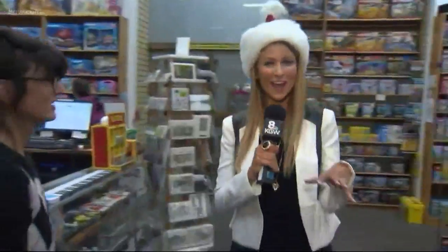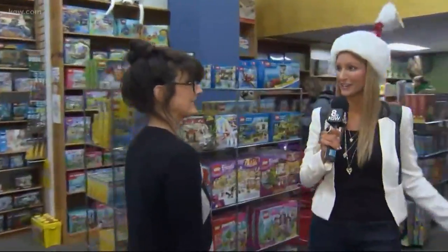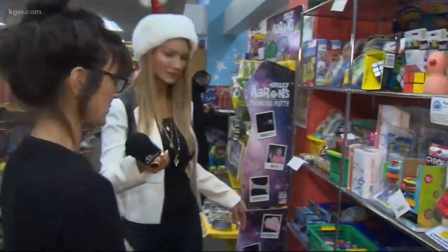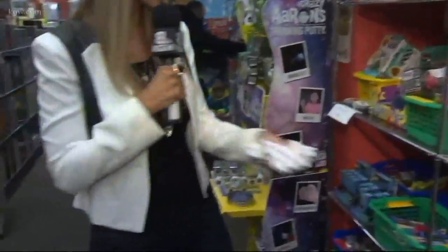Fidget spinners are kind of actually passé, but there's a whole fidget section here. Besides just a spinner, there are all kinds of fidget toys for babies to executives. Even these crinkly little papers are popular.